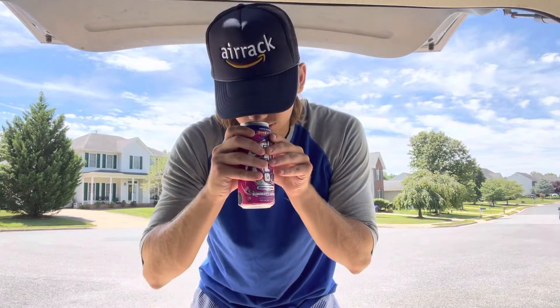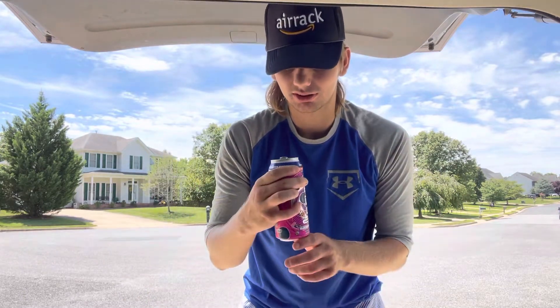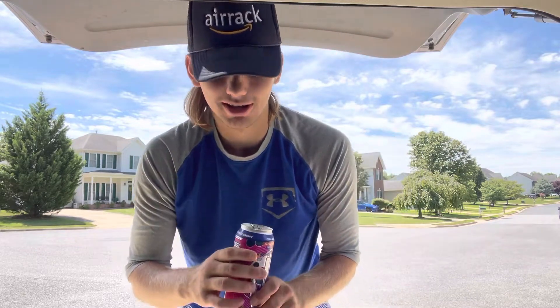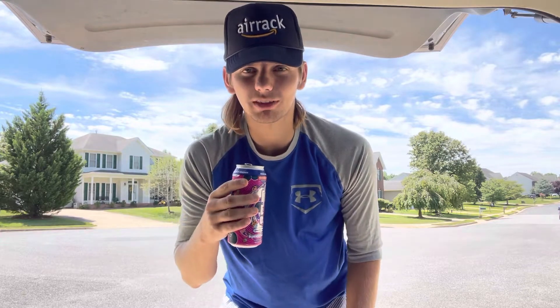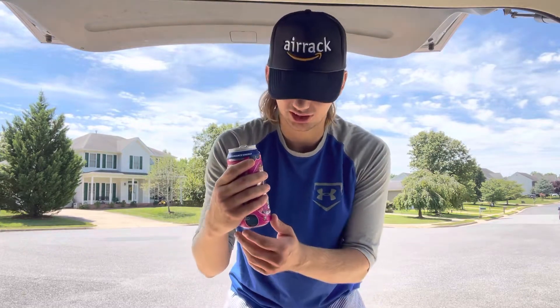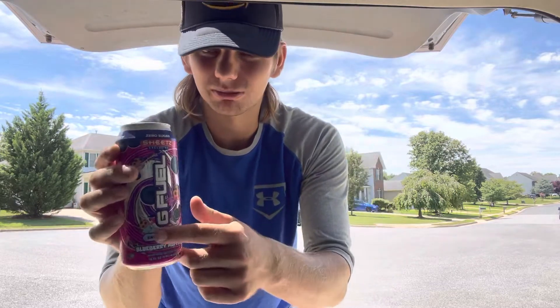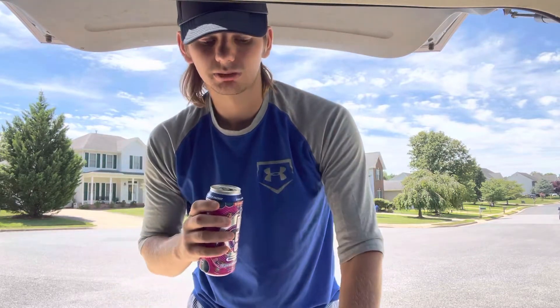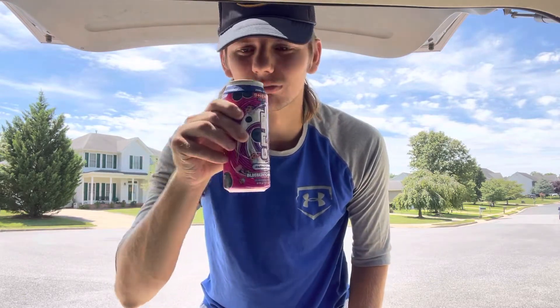Let's go — give it a smell. Oh my gosh, it smells amazing! Yeah, this one's gonna be good. I can already tell — smells just literally like blueberry muffins. Sometimes they name it something and it doesn't smell like it, sometimes it's off, but this time they're spot on. Let's see how it tastes.